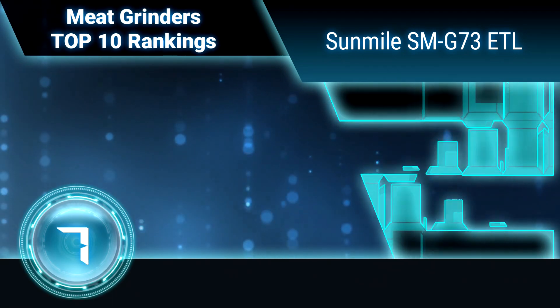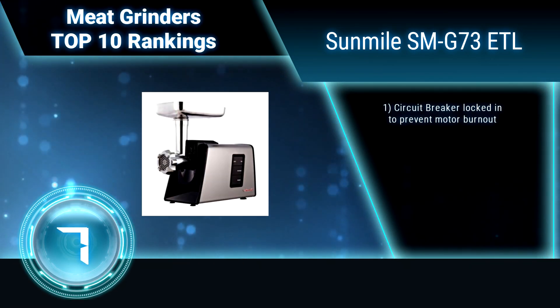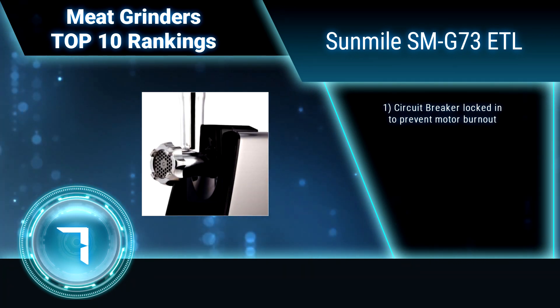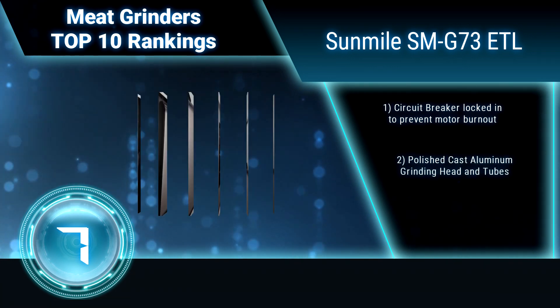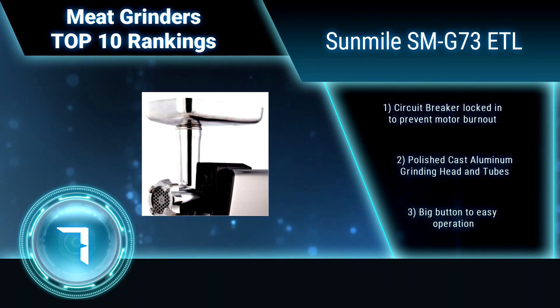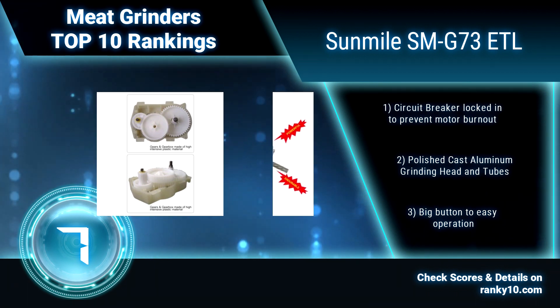Ranking number 7: Sun Mile SMG 73 ETL. This meat grinder has a powerful 600W rated motor with 1000W max power and a big capacity tray. Features a big-size stainless steel wrapped body, large button for easy operation, big gears and gearbox to release power efficiently, and a circuit breaker to prevent motor burnout.